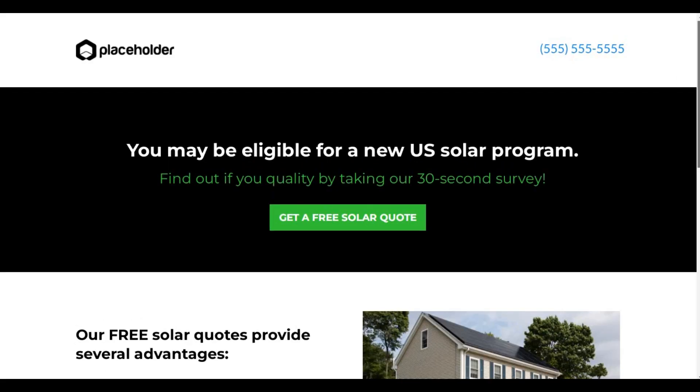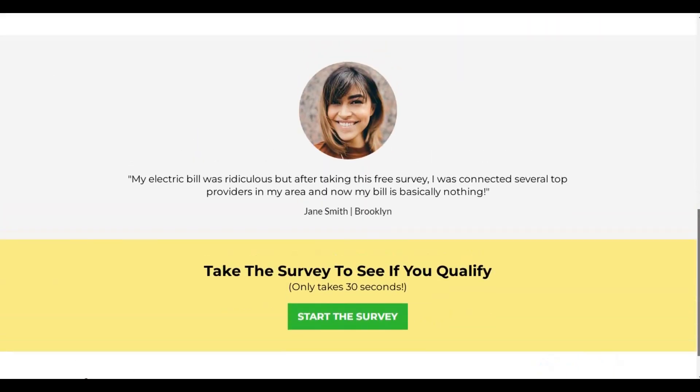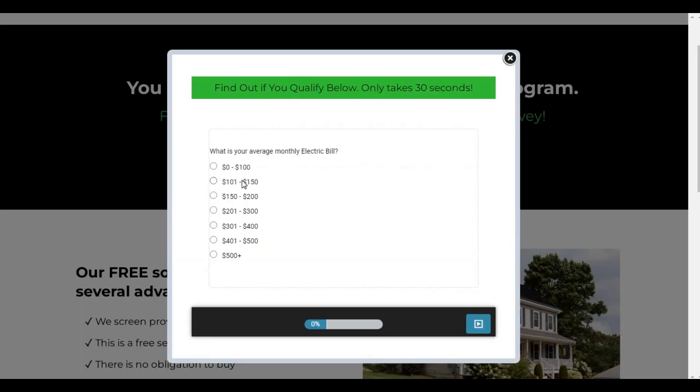Websites build trust and provide a space for people to learn about your business, while sales funnels guide visitors step by step toward taking action. When you run ads, for example, you need to send your prospects to a sales funnel, not to your website. Here, for example, you have a survey on this page to pre-qualify your leads.